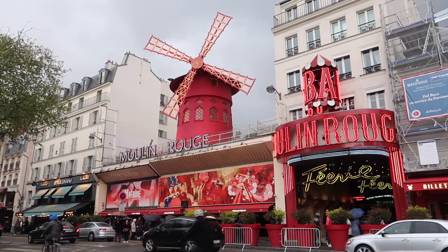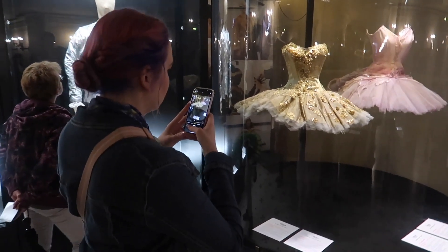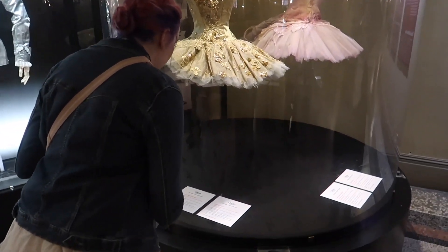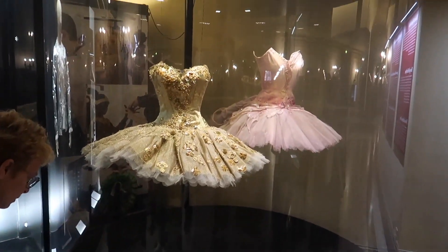A few things on my list for next time in Paris: I'd love to do the Moulin Rouge show for real — this time we just popped by and went to the little bar upstairs. I'm also dying to see a ballet at the opera house — we would have gone but nothing was on while we were there. And we'd love to see a PSG match at the stadium. Nothing was on while we were there, but next time we'll try to shoehorn that in.